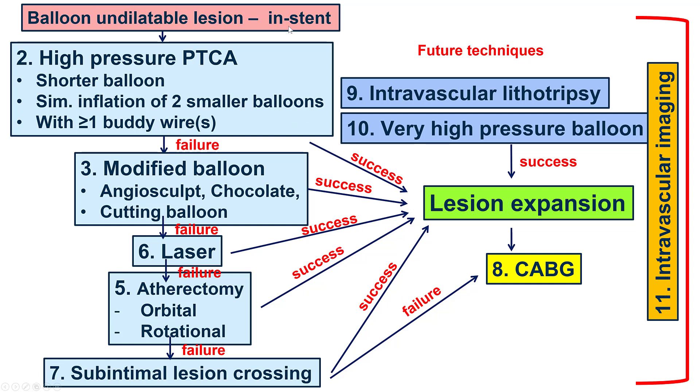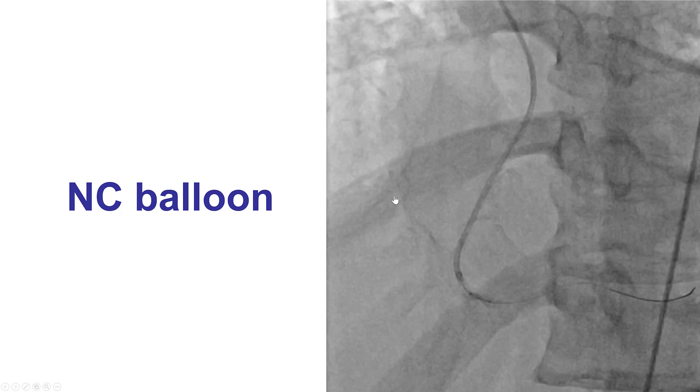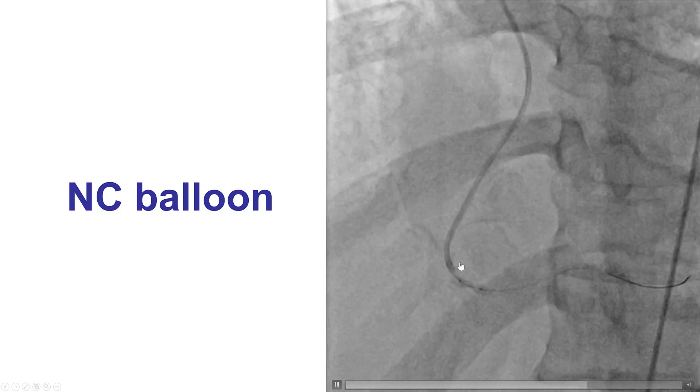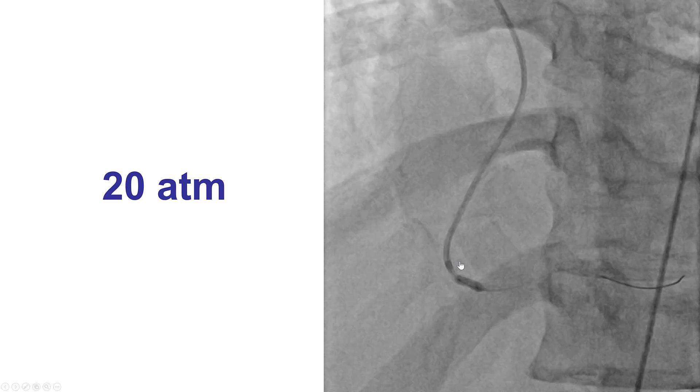This is the first step in a balloon-and-dilate ablation, which is to get a high-pressure non-compliant balloon and inflate it. We had to get the guide even further down, but eventually we were able to deliver a non-compliant balloon all the way inside the stent, and by going to 20 atmospheres, the stent nicely expanded.